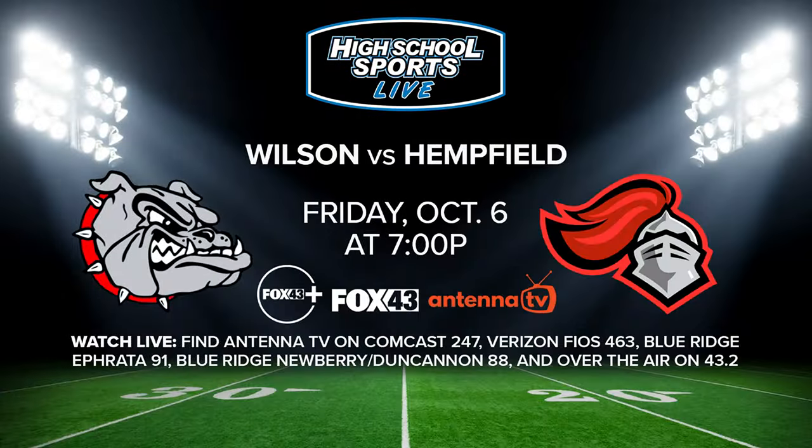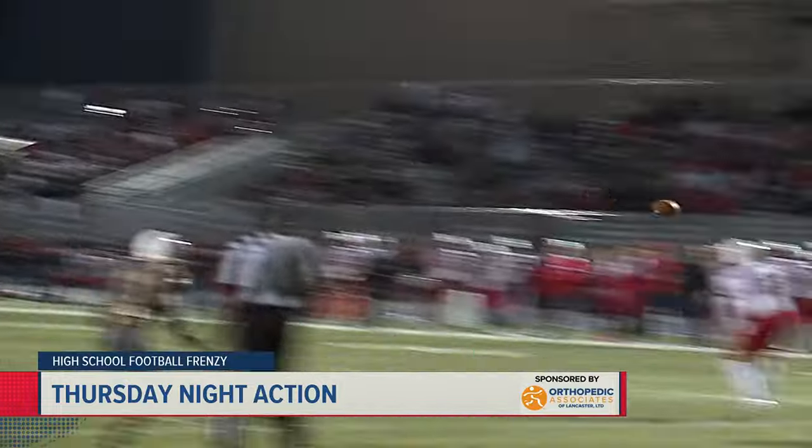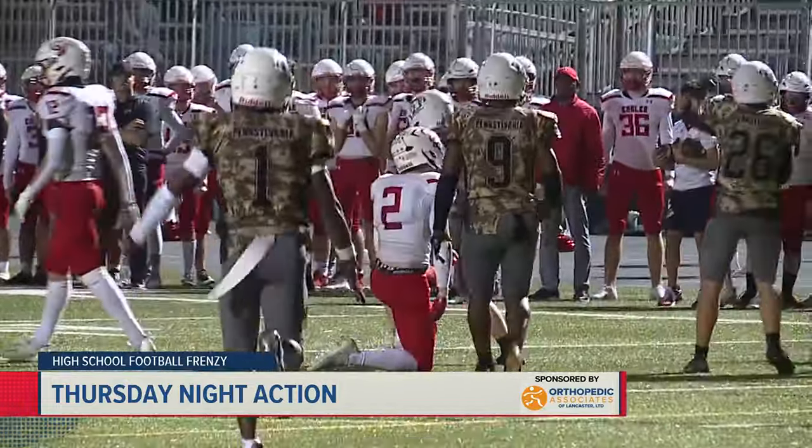Big winner tonight, 23-13 in a grinder game. They stay undefeated for the year at 6-0. Looking ahead to next Friday, the High School Sports Live crew will be at Wilson against Hempfield — game gets underway at 7 p.m., and you can see all the action from start to finish on Fox 43.2 and Fox 43+. Coming up, we head to Chambersburg after the break to see if the Trojans could defend home turf against Cumberland Valley.